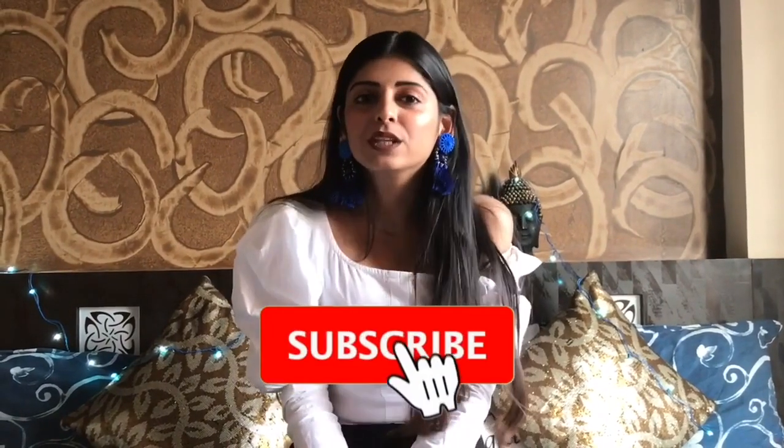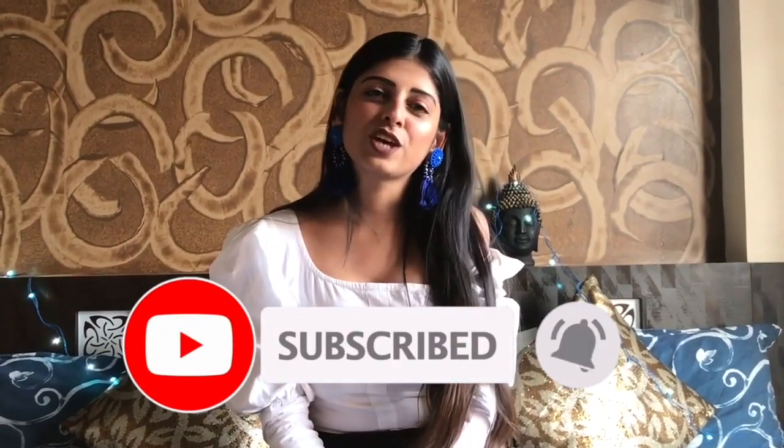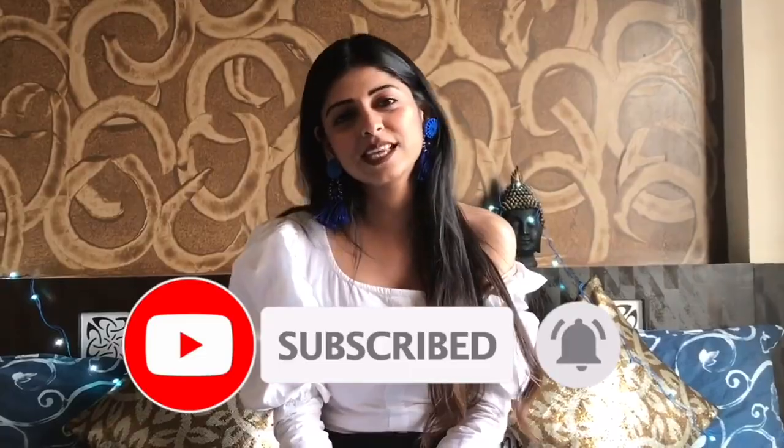If you guys liked this, please hit the like button and write in the comment section below what kind of videos you want me to do. Also subscribe to my channel — I'll see you guys next time!